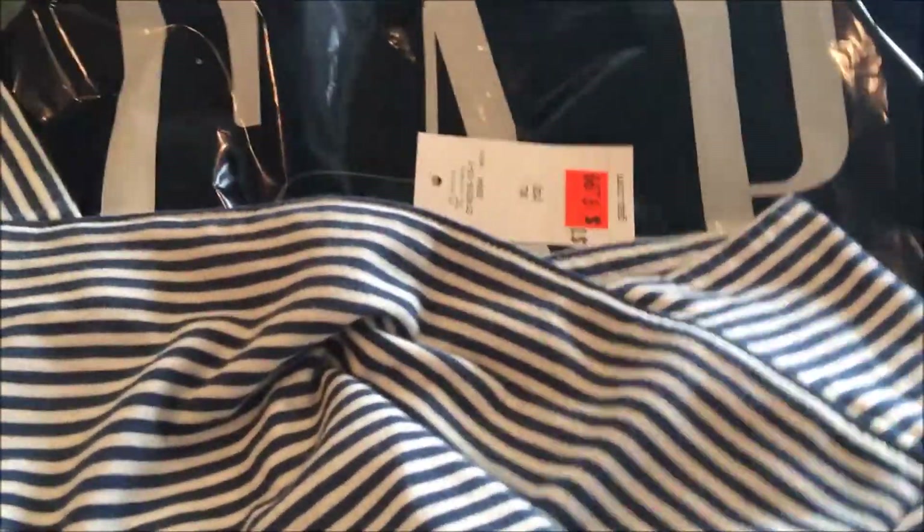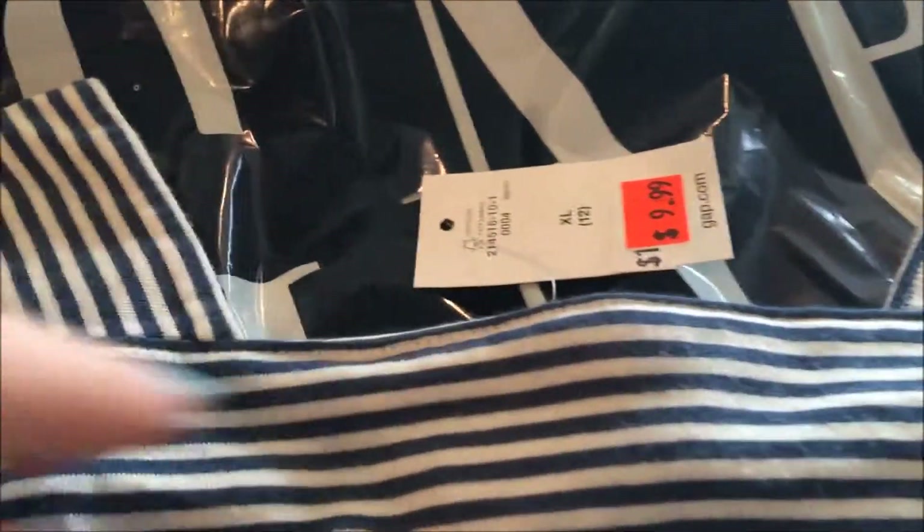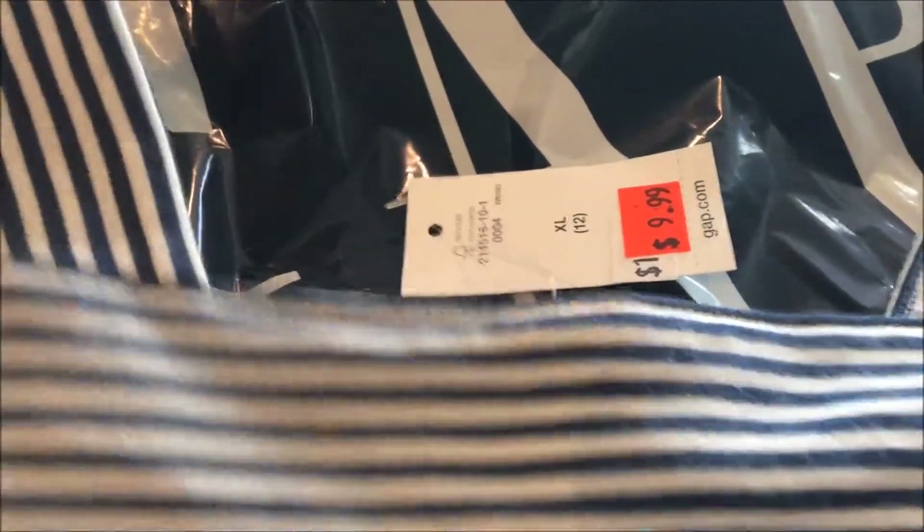And then this one was so adorable — check out the collar on that. I thought this was very nautical. You can kind of picture this with a crisp pair of cotton shorts, and I really like that neckline. This one was $9.99, so I think it rang up like $6.99.